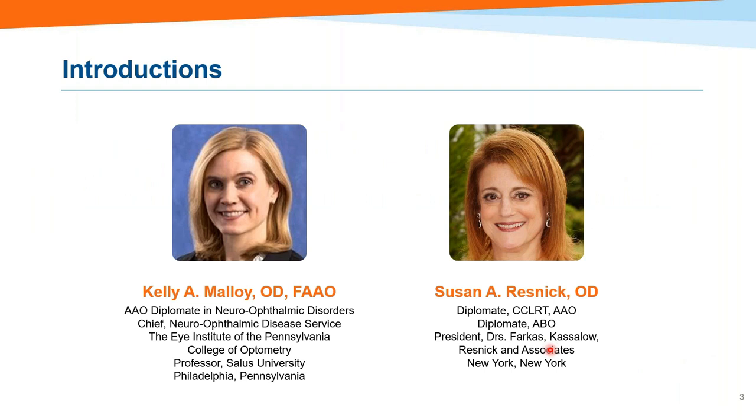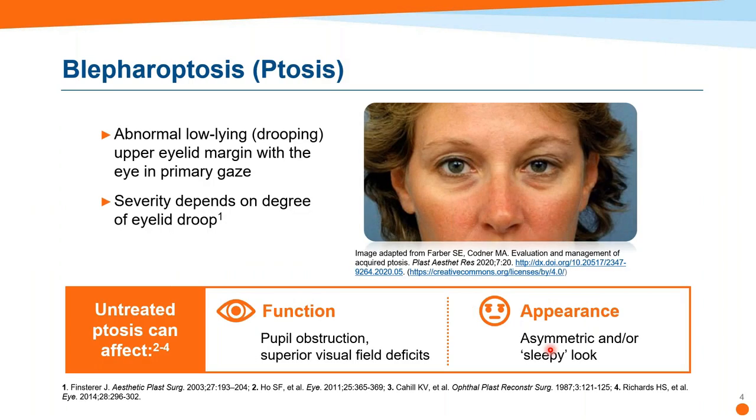Thank you, Adam. It's a pleasure to be here. This is kind of like part two of what we did a little over a year ago. Things are getting more exciting because we're learning more. We now have some treatment options and we're all paying more attention to the lids. It's sort of like the part of the eye that's easy to forget. We pay attention because we're into dry eye and blepharitis, but very often we don't see the forest for the trees. The lid has both a functional value and an aesthetic value, and tonight's discussion is going to center around the functional value.